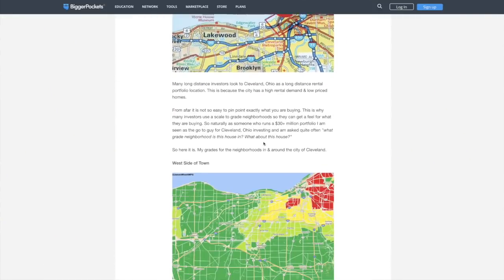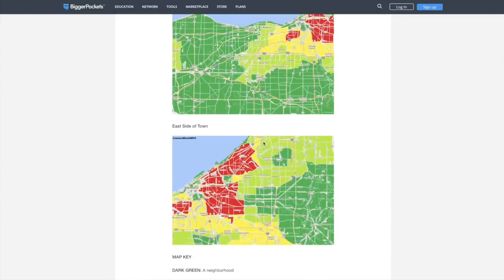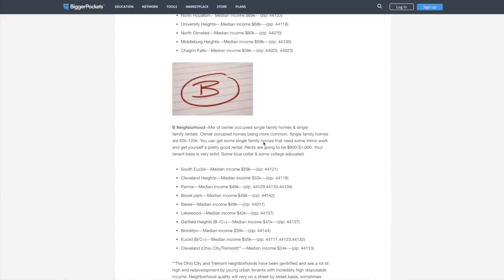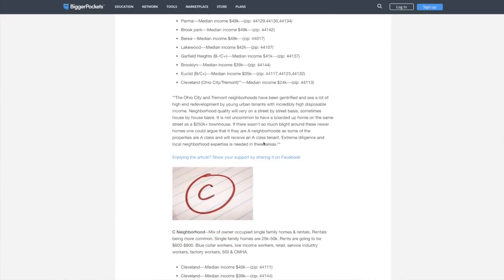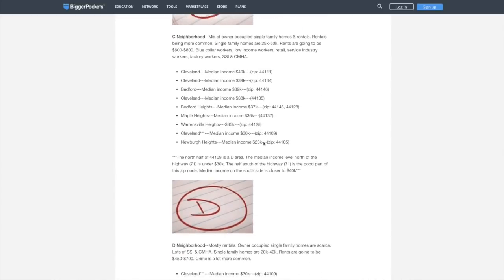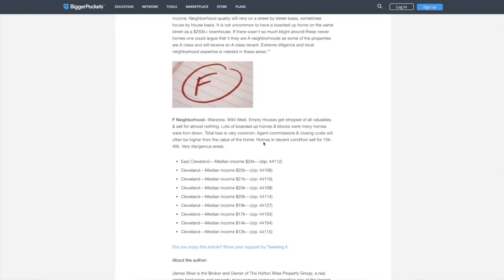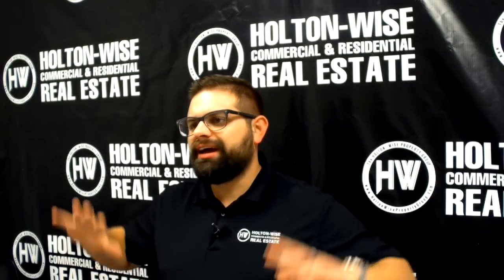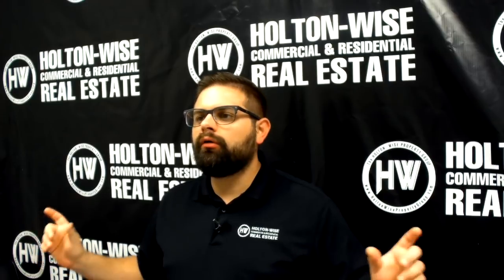That is a comprehensive guide where I've graded every single neighborhood in the greater Cleveland area on an A to F scale. The Ultimate Guide to Grading Cleveland Neighborhoods is such an important document because I know many of you watching this video are not located in the Cleveland market — perhaps out in California, Seattle, Denver, or Portland, Oregon. That's what we do here at Holton Wise. We are your eyes and ears on the ground, which brings me to our investment today.